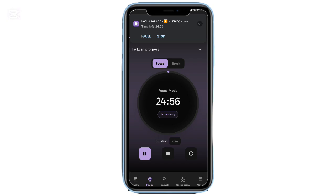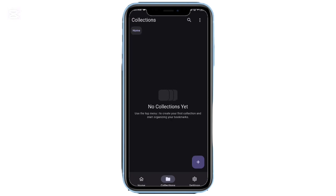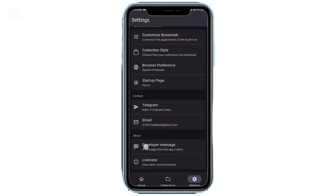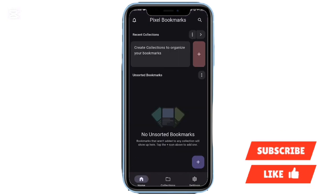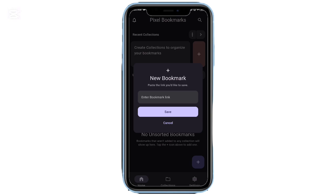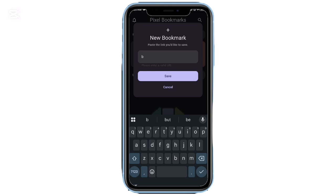If you often save links from social media, websites, or random pages, Pixel Bookmarks is perfect. It's a clean and colorful way to organize everything you save. Instead of scattering links in notes or DMs, this app keeps them neatly categorized. You can create collections, tag your links, and even set reminders to revisit pages later. You can back up and restore data, change the look, and unlock extra UI features with premium. But even the free version feels polished and minimal — ideal for anyone who saves a lot of content.